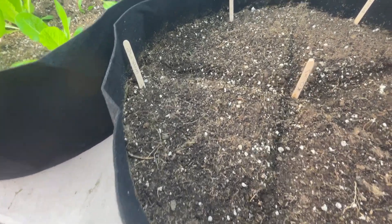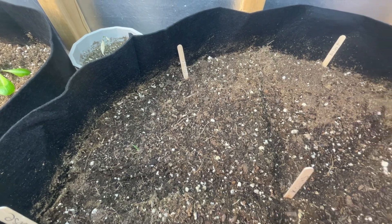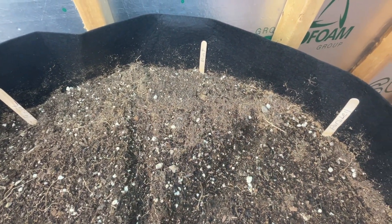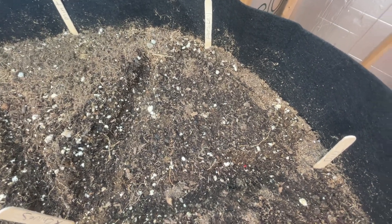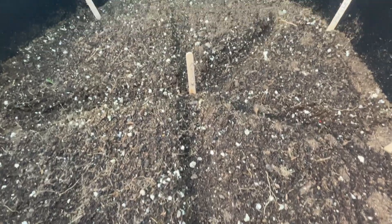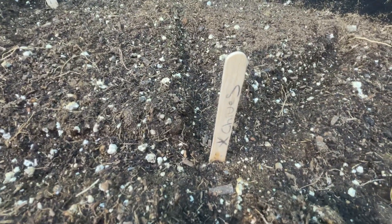We have Genovese basil in this corner, sweet basil in this corner, and mint — I guess it's a sixth. And parsley, and finally dill. Then in the furrows we have garlic chives.